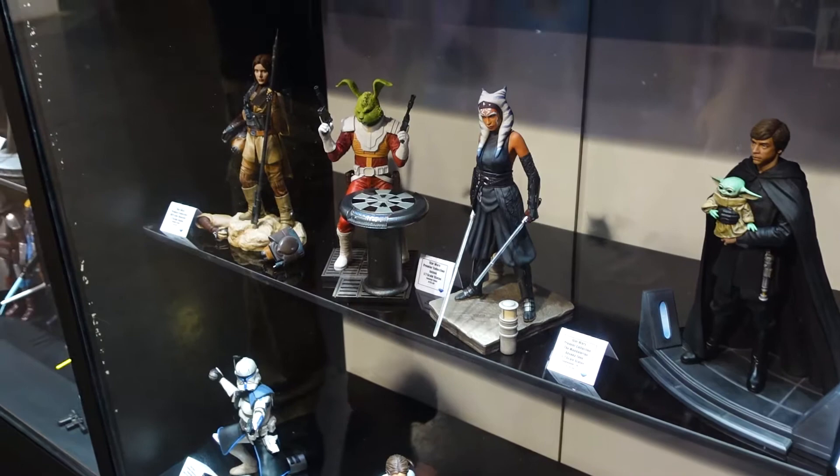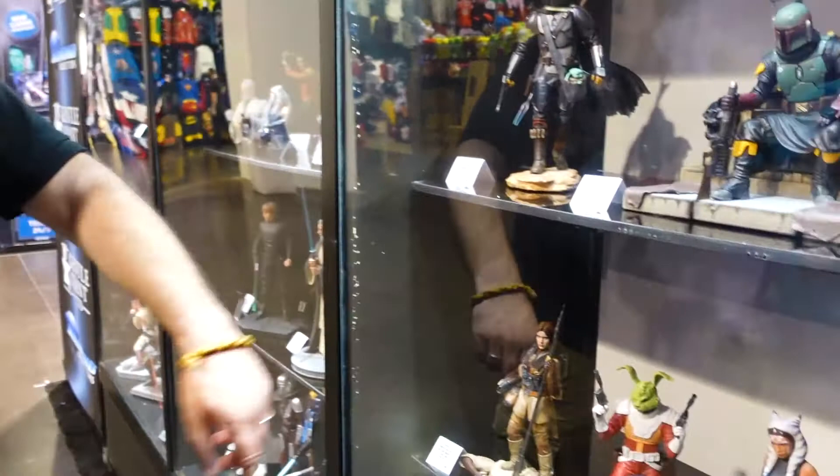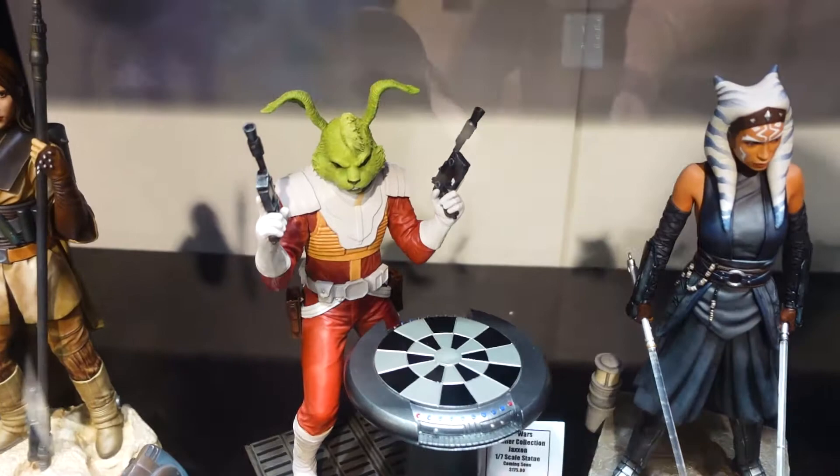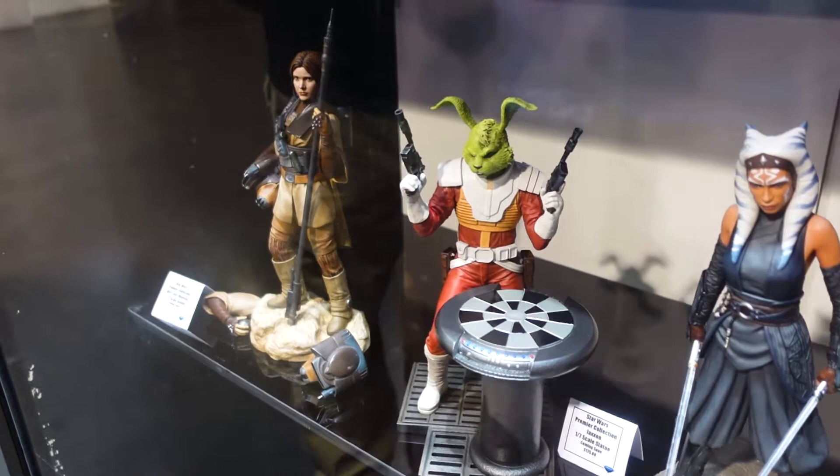A Bo-Katan is also coming up — she's flying with a jetpack, has a helmet under her arm, and also comes with a helmeted head. Next to Leia is Jaxxon, debuted the day prior on the live stage along with a Jaxxon cosplayer. It's coming up soon, and Star Wars Celebration is the perfect place to show off a Jaxxon.